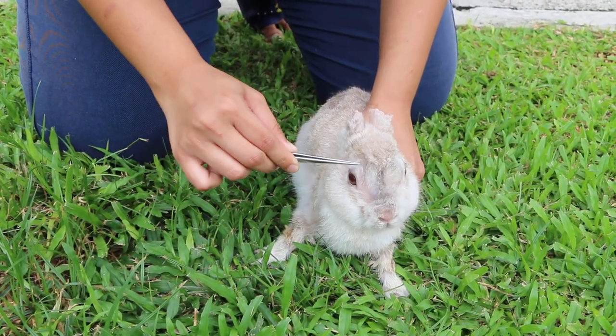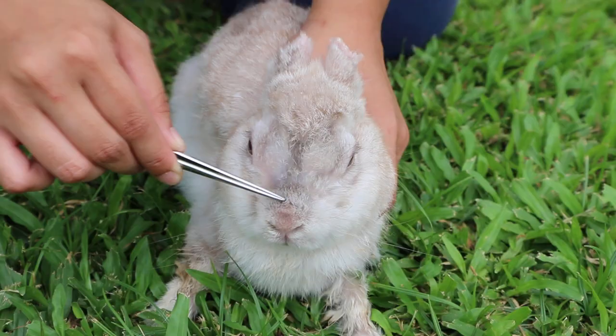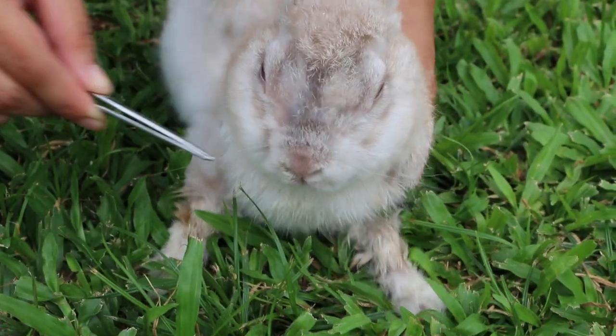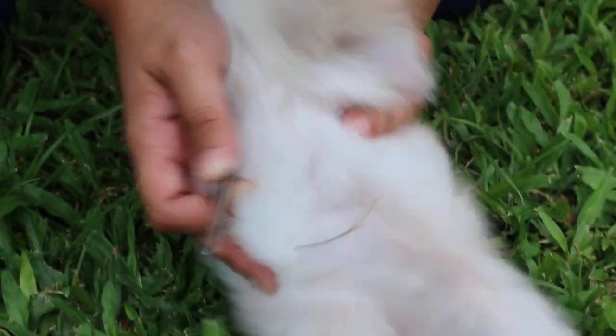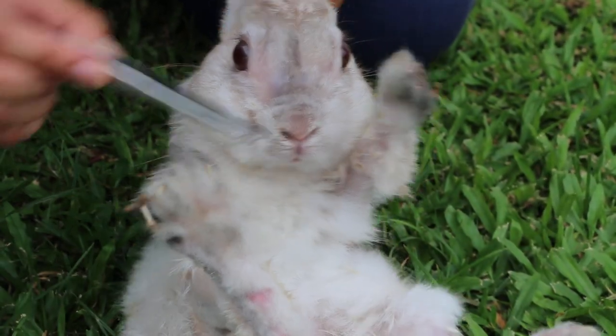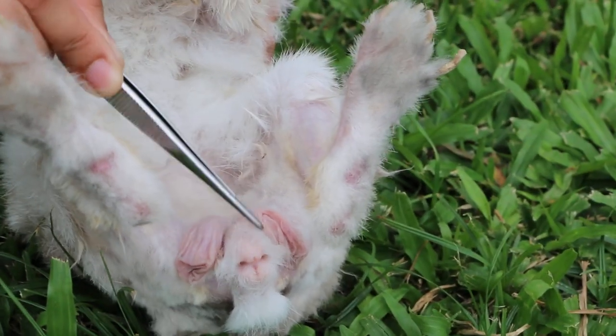The eyelids are clear. The nose — the pointed nose is no more. It's a normal-shaped nose and some hair is growing. Then the paws — the four paws — the crustiness has gone from the paws and the scrotum also. The crustiness is gone.